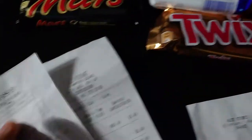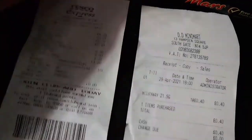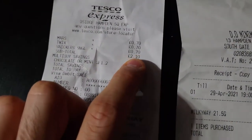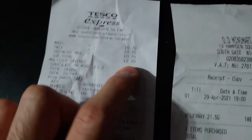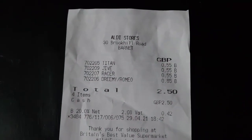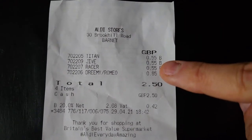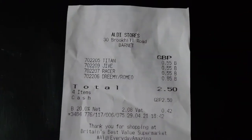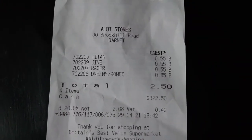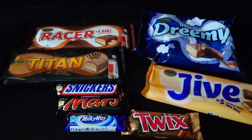I wasn't able to find a Milky Way in the local Tesco, but there was a newsagent nearby so I got it from there instead. The Mars bar, Snickers bar and Twix bar are like 70 pence each, and the Milky Way on its own was 40 pence. Looking at the Aldi alternatives: Titan is 55 pence, Jive is 55 pence, Racer is 55 pence, and Dreamy is 85 pence. So I'm going to do a taste test and compare the flavours.